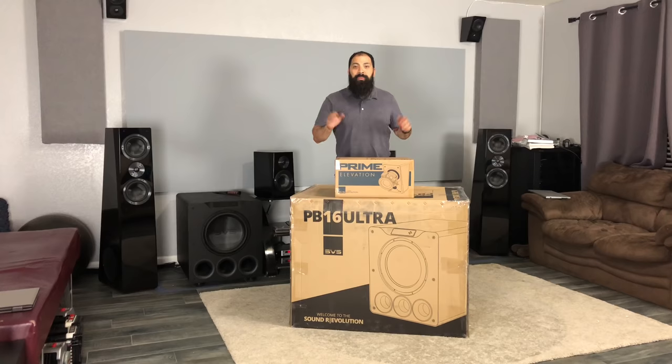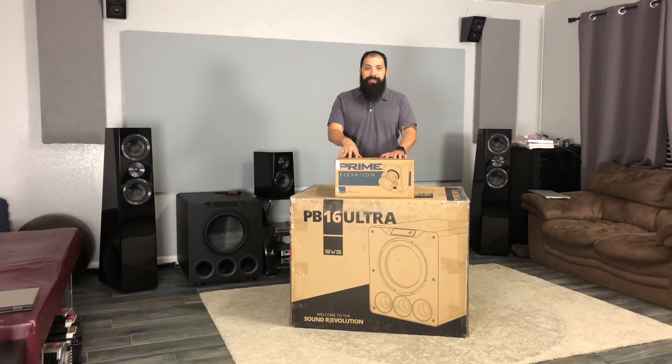Alright, hey guys, what's going on? It's That Home Theater Dude. Got a brand new episode for today. As you can see in front of me, I have the Prime Elevations.